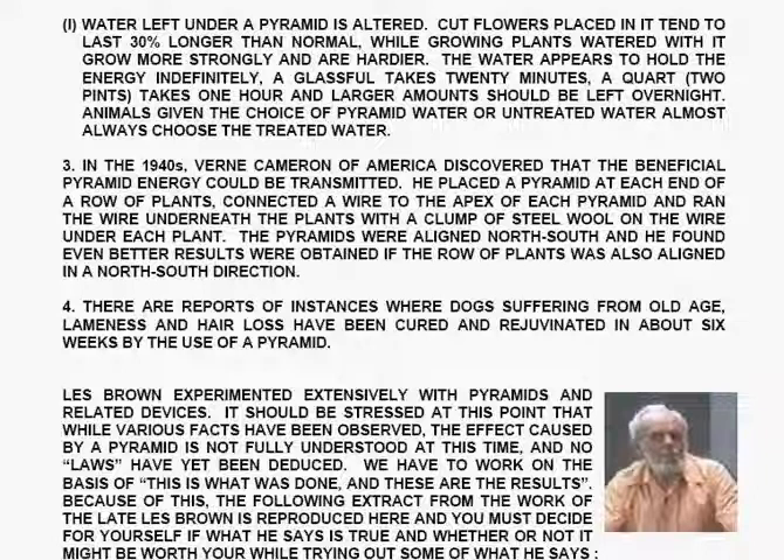Water left under a pyramid is altered. Cut flowers placed in it tend to last thirty percent longer than normal, while growing plants watered with it grow more strongly and are hardier. The water appears to hold the energy indefinitely. A glass full takes twenty minutes, a quart takes one hour, and larger amounts should be left overnight. Animals given the choice of pyramid water or untreated water almost always choose the treated water.